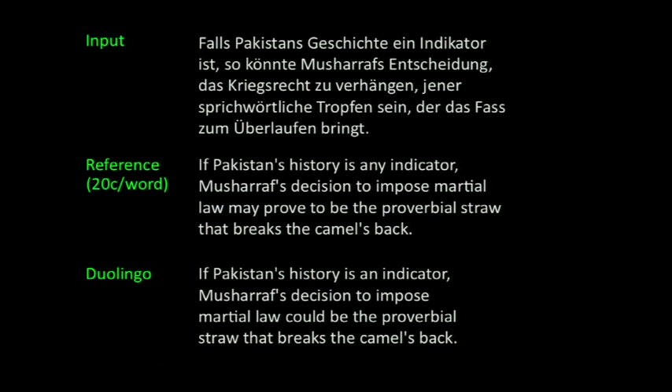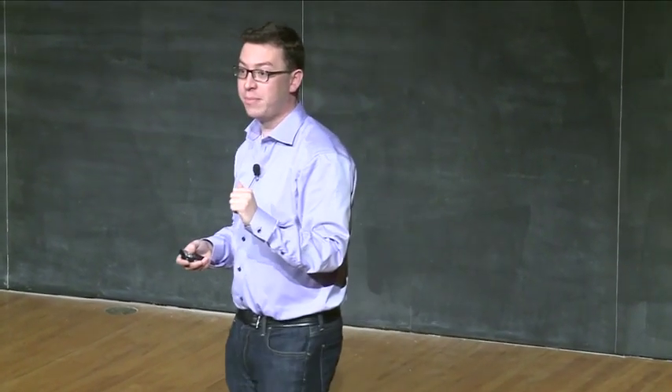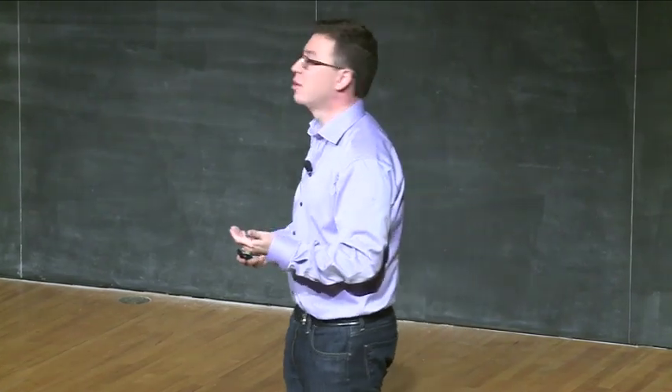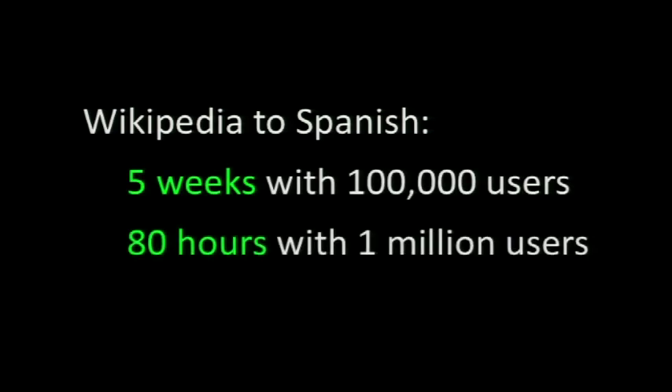Of course, we play a trick here — we combine the translations of multiple beginners to get the quality of a single professional translator. And the site can actually translate pretty fast. Our estimates show that we could translate Wikipedia from English into Spanish — that's $50 million worth of value — in five weeks with 100,000 active users, and in about 80 hours with a million active users. Since all of the projects my group has worked on so far have gotten millions of users, we're hopeful that we'll be able to translate extremely fast with this project.